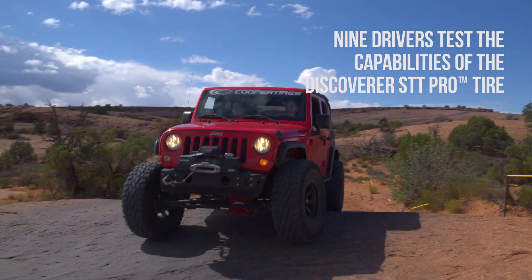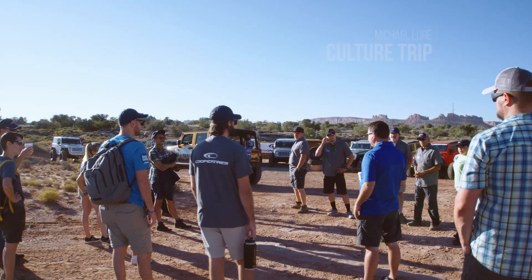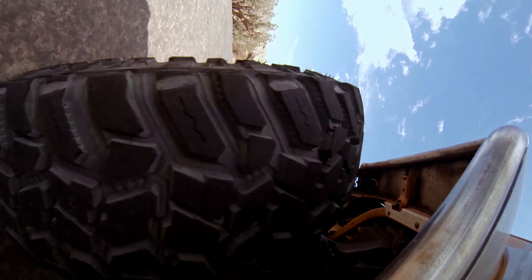Cooper had reached out to us and they had this amazing opportunity for us to come out here and just have an amazing outdoor adventure experience with the Jeep 4x4 and testing out these Cooper tires.